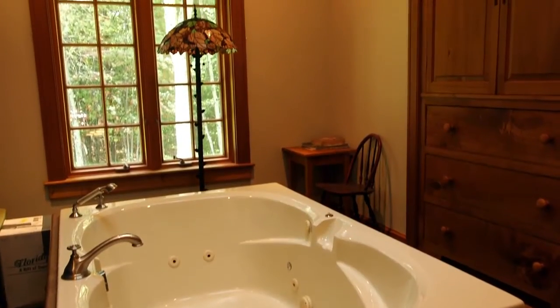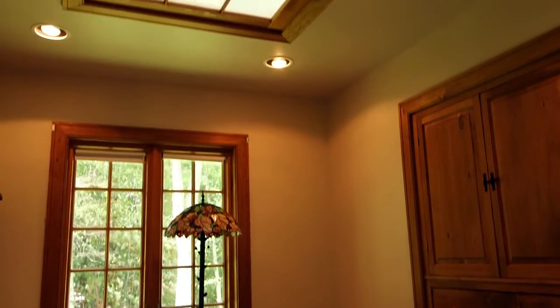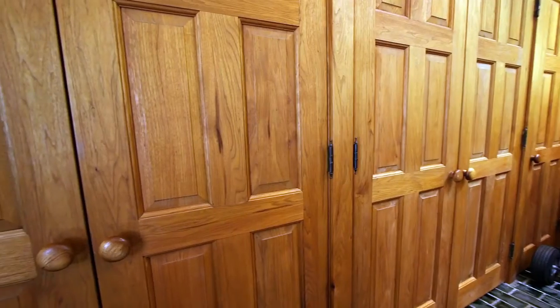The master bedroom also enjoys a whirlpool bath that sits directly below a large skylight. A vanity with built-in cabinetry and a walk-in closet round out this spacious master suite.